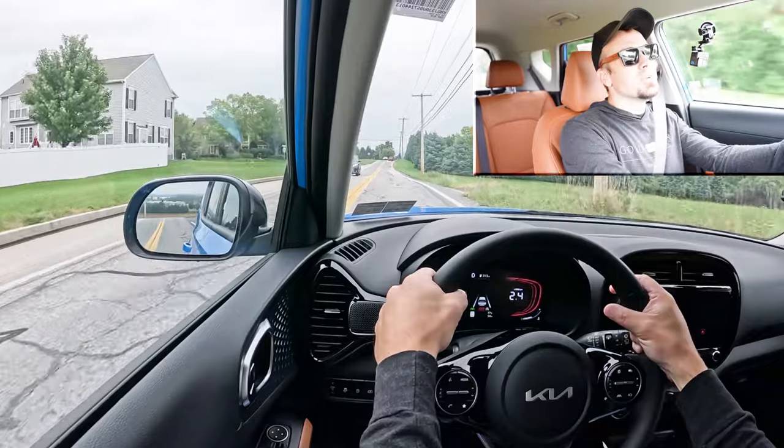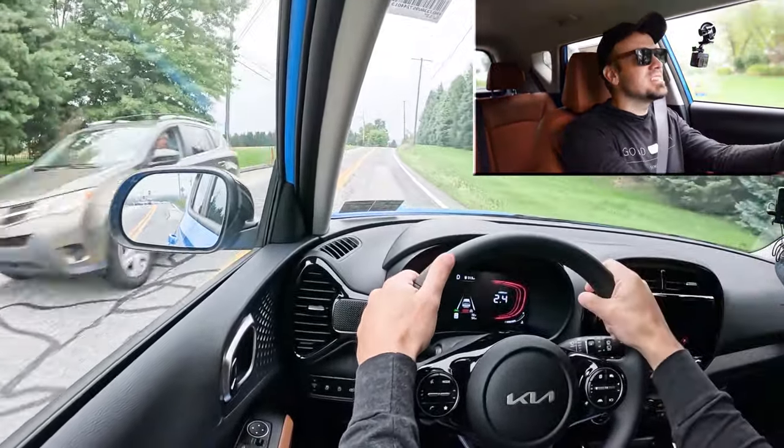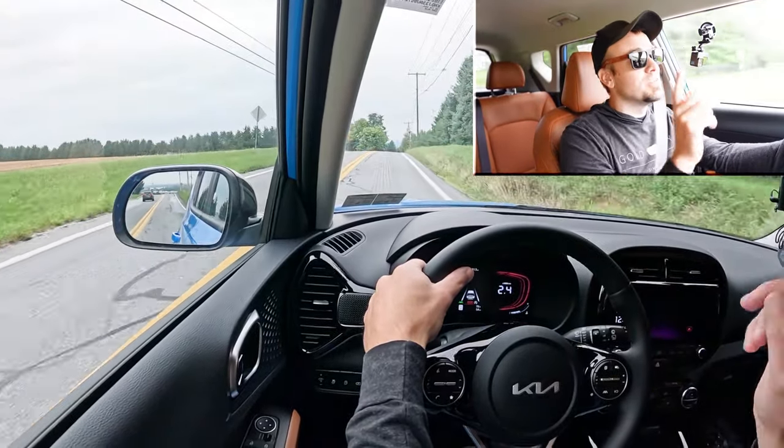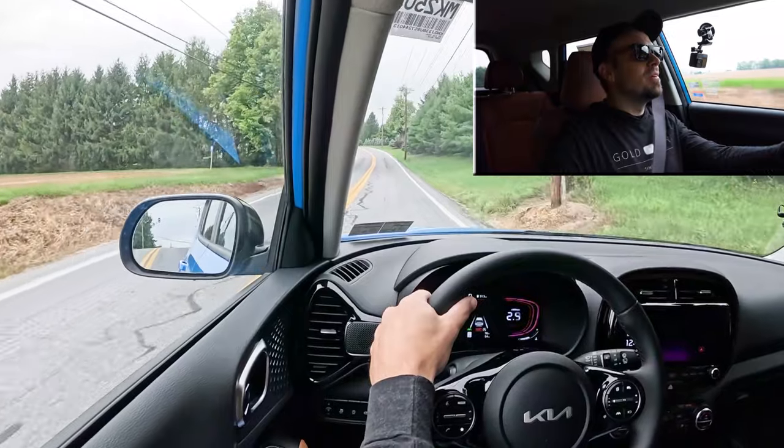Big thumbs up for the acceleration — believe it or not, I can see this zooming around city streets and doing wonderfully. Even just for an acceleration test like I just did, that's great, and I had it in Sport driving mode as well. So nothing wrong with that whatsoever.